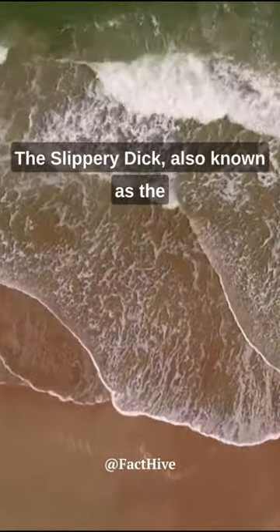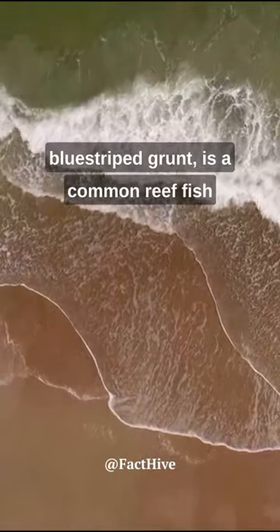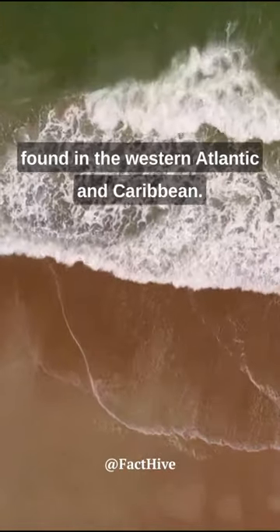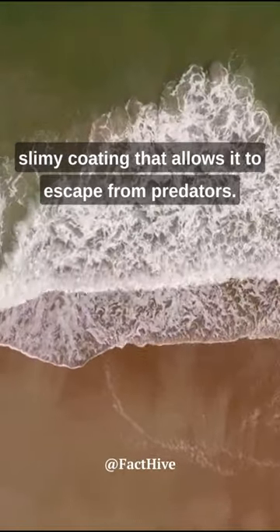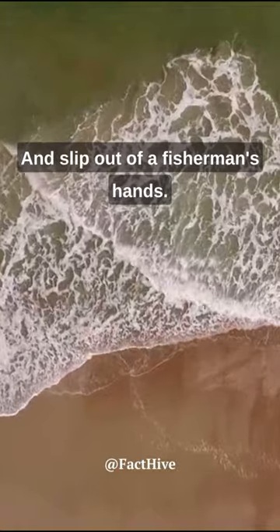The Slippery Dick, also known as the Blue Striped Grunt, is a common reef fish found in the Western Atlantic and Caribbean. It has distinctive blue stripes on its body and a slimy coating that allows it to escape from predators and slip out of a fisherman's hands.